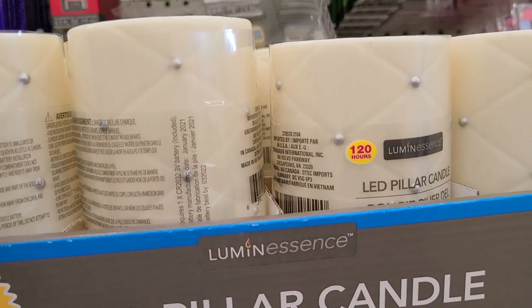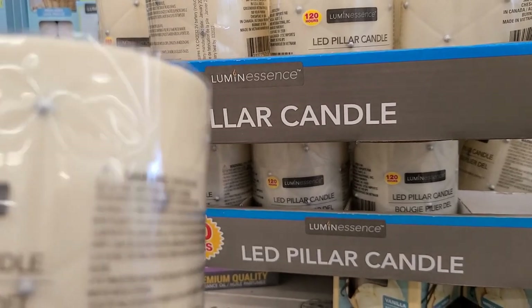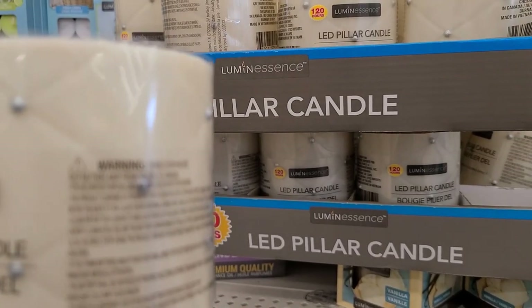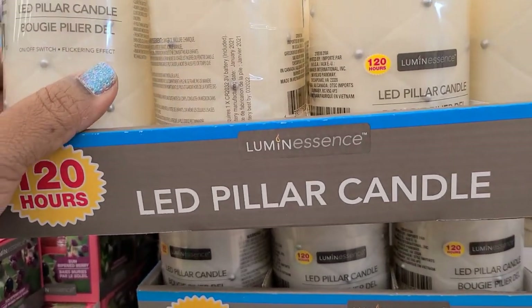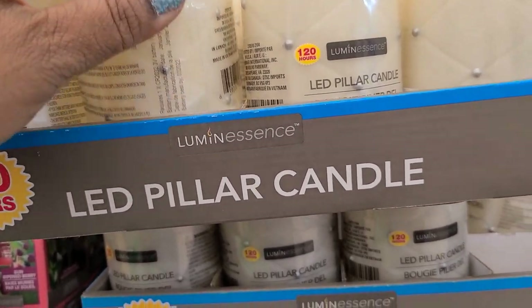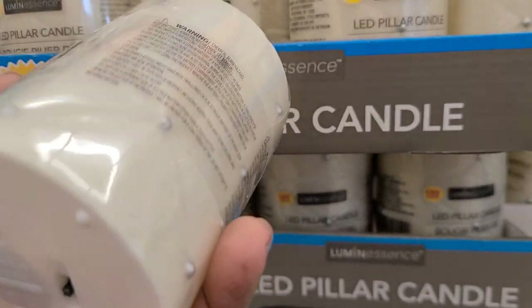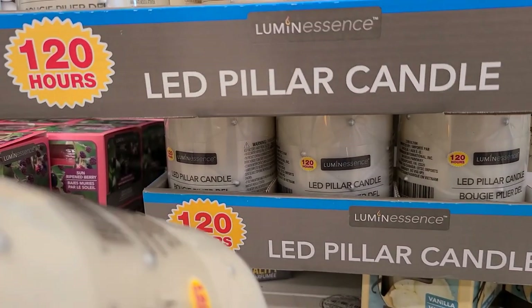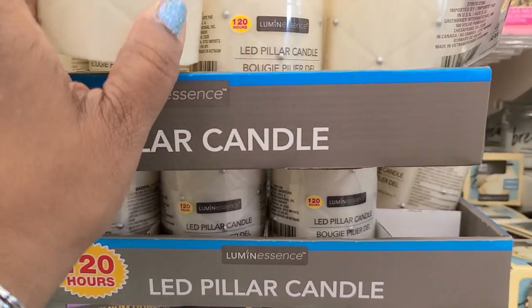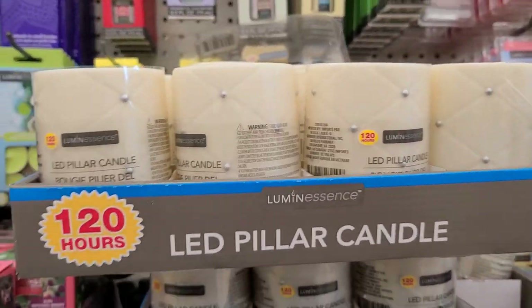Beautiful lighted 120-hour pillar candle by Luminance — absolutely gorgeous, got like a little gem on it. It would probably be great for a wedding or something. It has that beautiful color. Oh, here's one that's lighted — somebody just lighted it so I'll turn it off so the customer who buys it gets a candle that's not been lighted for that long.